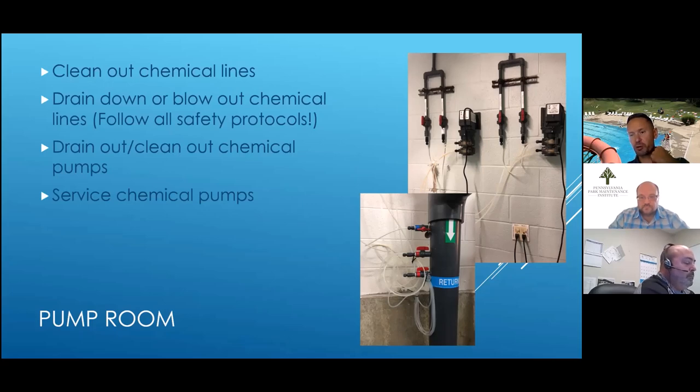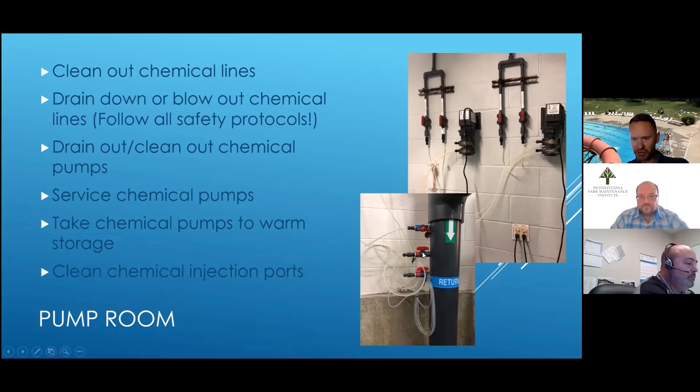If you have a service system for your chemical pumps, I like to take mine off the wall, take them to our maintenance shop to get them taken apart and given a once-over, and then store them in a warm area for the winter because a lot of pool pump rooms are not winterized. Also check the chemical injection ports — especially on your chlorine lines, you can get hard calcium buildup on those. It's a good time to take those apart, get them cleaned out, and ready for next year.